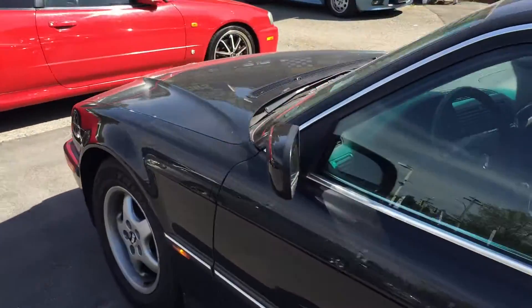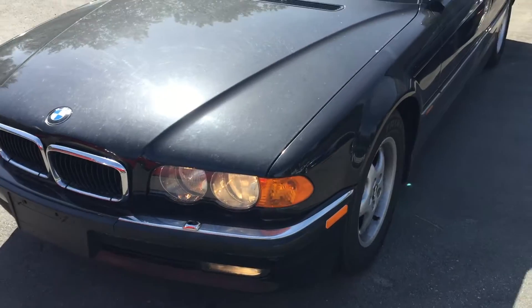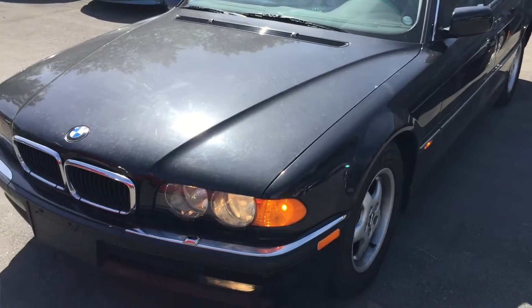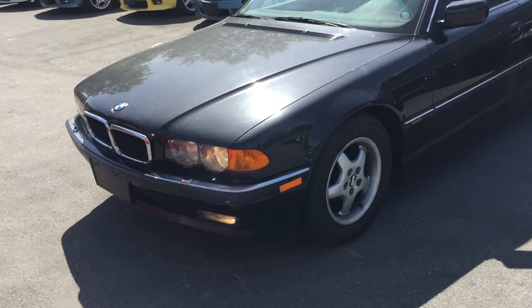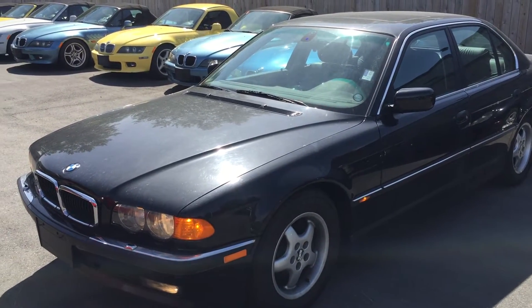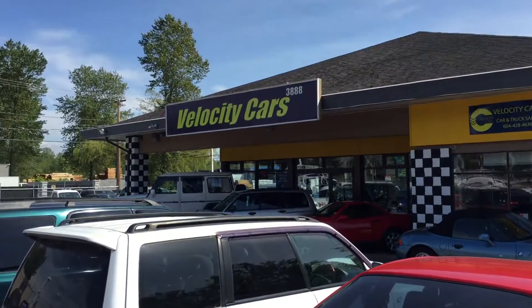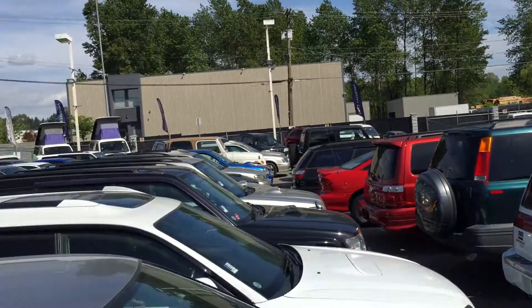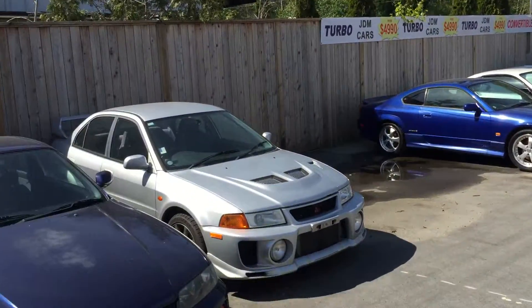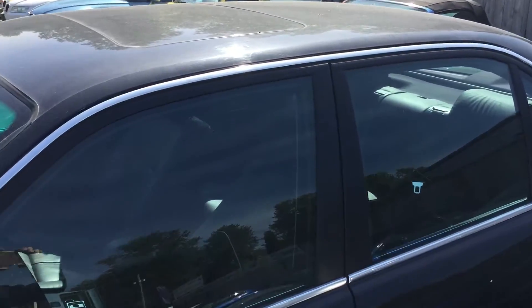At Velocity Cars, we provide you one year free limited powertrain warranty — it's included in the price. So if you're currently shopping for a nice BMW, such as the 7 Series, feel free to give me a call at 604-366-0951. My name is Richard, I'm from Vancouver Velocity Cars. We have over 300 cars on the lot to choose from — all of them low mileage and good condition, pretty much all imported from Japan. Thank you.